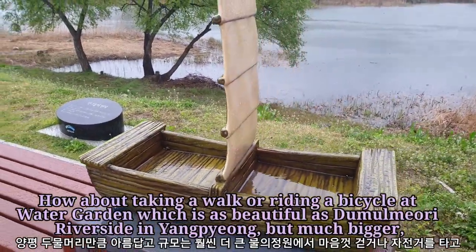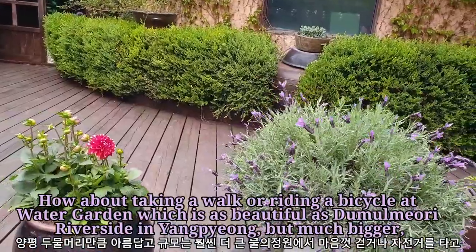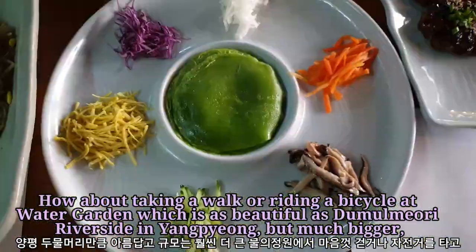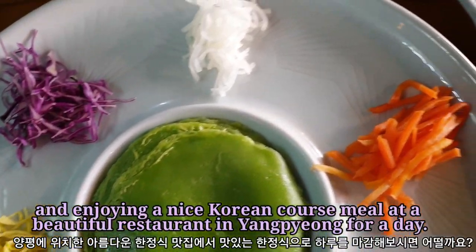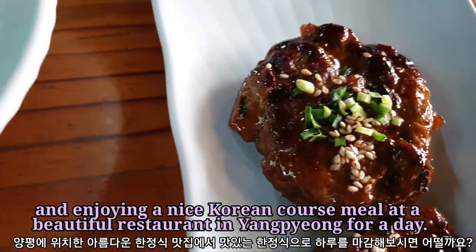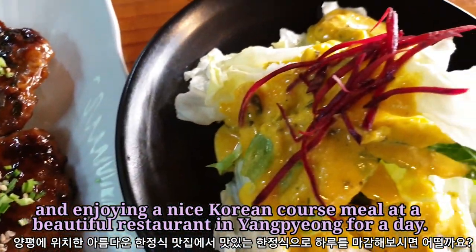How about taking a walk or riding a bicycle at the water garden, which is as beautiful as Dumulmuri riverside in Yangpyeong but much bigger, and enjoying a nice Korean course meal at a beautiful restaurant in Yangpyeong for a day?